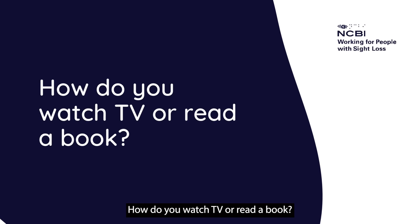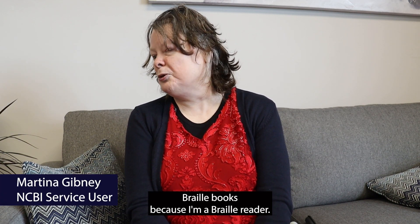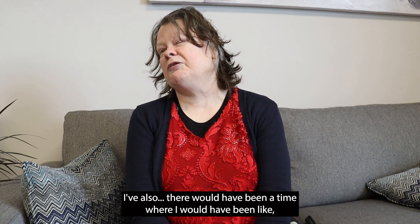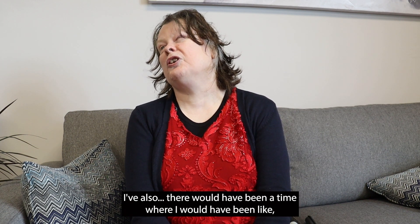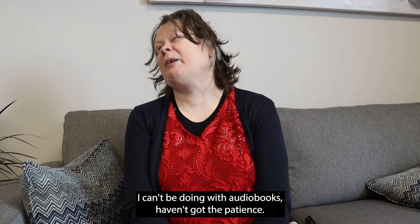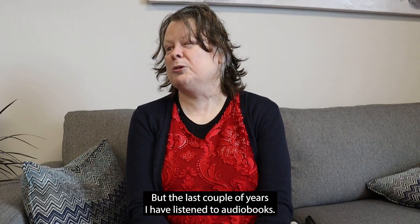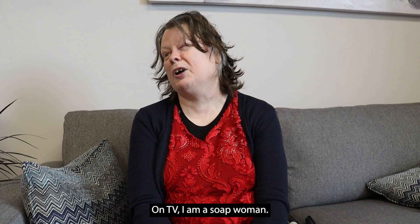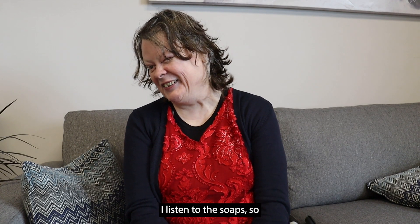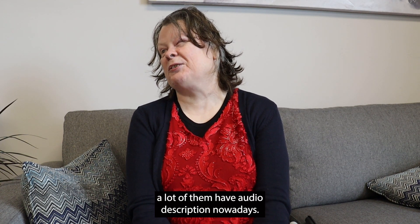How do you watch TV or read a book? In the past I have read braille books because I'm a braille reader. There was a time where I would have said I can't be doing with audio books, haven't got the patience, but the last couple of years I have listened to audio books. On TV, I'm a soap woman — I listen to the soaps, and a lot of them have audio description nowadays.